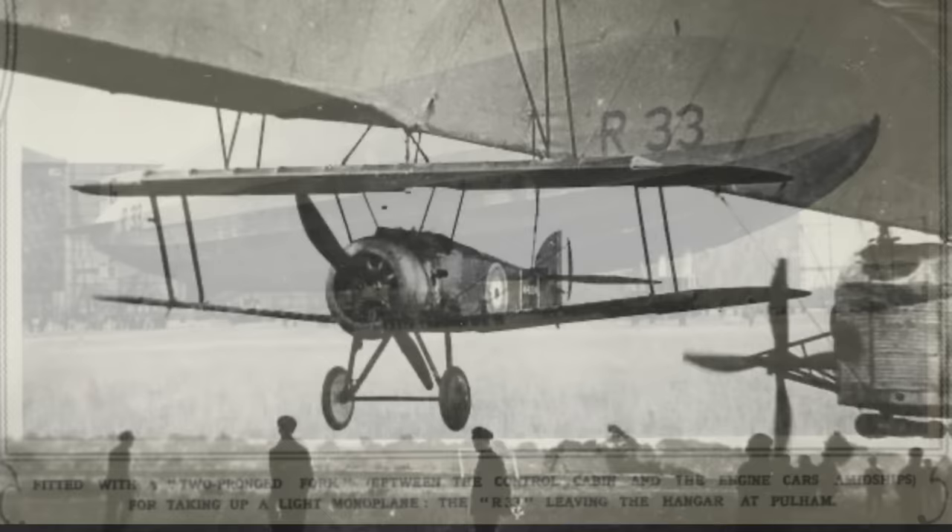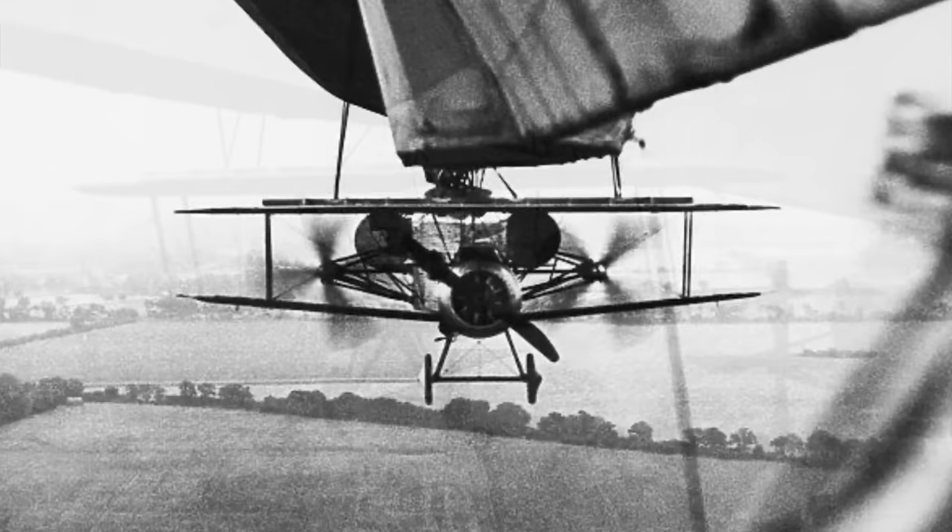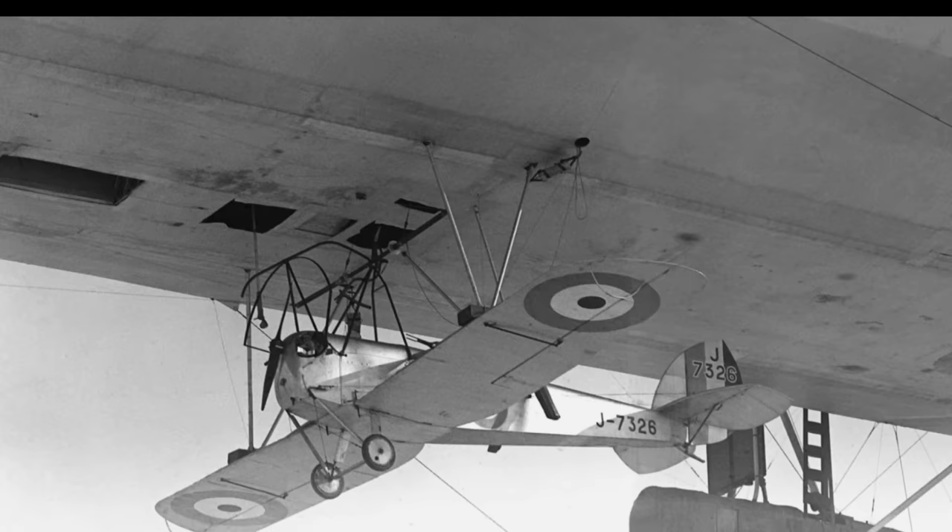Later that same year, the airship was used for experiments concerning parasite fighters. The idea of launching parasite fighters from an airship was not new — in July 1918, Sopwith Camels had been successfully launched from the underside of Airship 23R. However, these new trials also involved the retrieval of the aircraft mid-flight. Initial trials were carried out using de Havilland 53 Hummingbird ultralight aircraft under the airship, but in-flight starting of the engines proved troublesome.